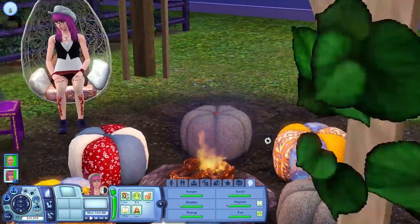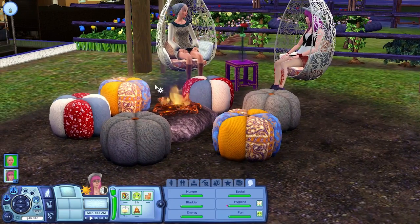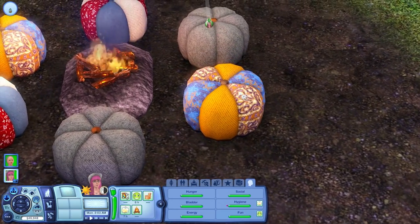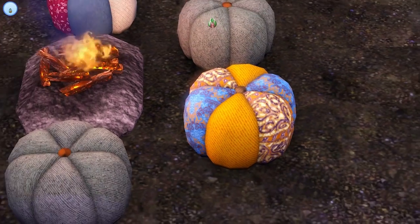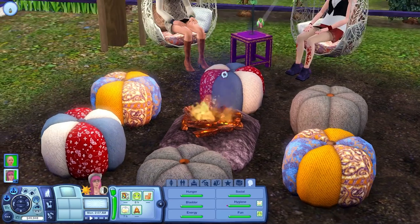The next item is this poof that we were just talking about. It's available in presets for three colors, but they are recolorable so you can put in different patterns and do really whatever you want with them. I think the detailing on them is very nice. It's an ottoman style poof chair, and it's super cute. I can see a lot of applications for it.